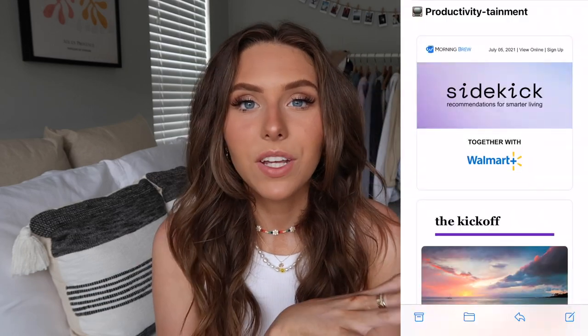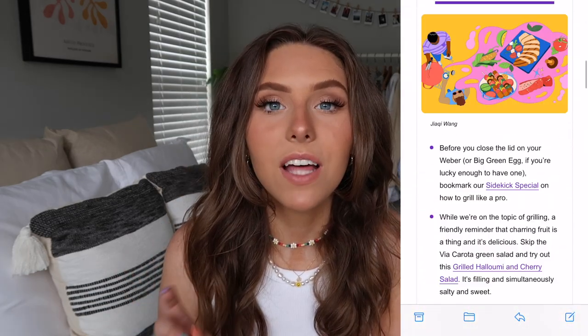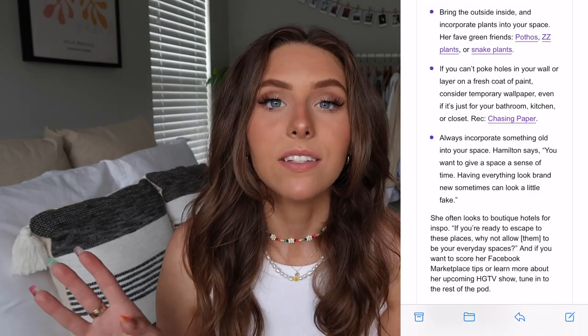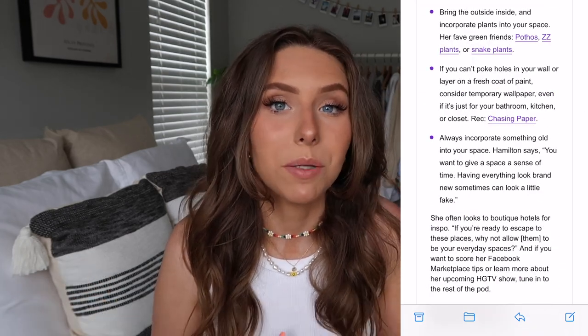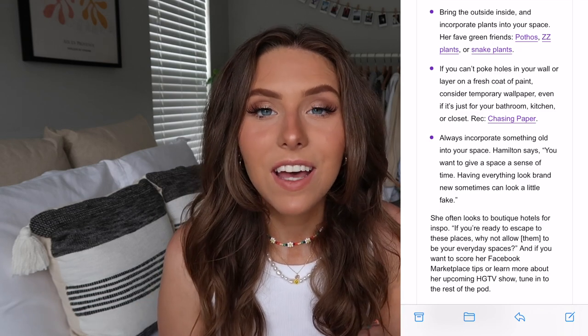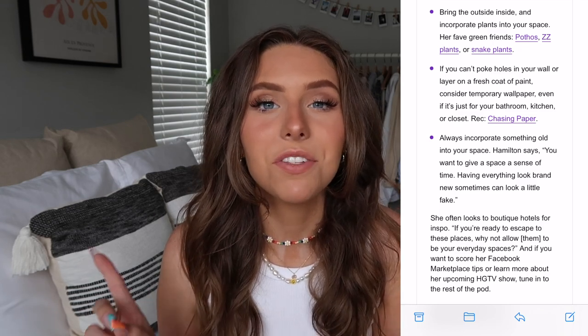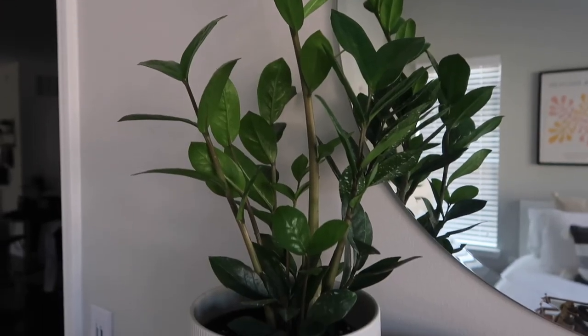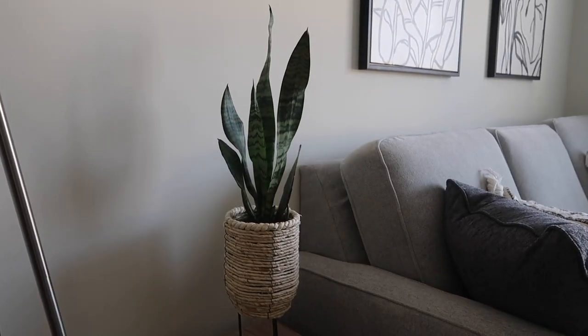Sidekick saves you time looking for the best ways to work, productivity tips, habits to form, and good ways to upgrade your living space. Recently there was an article — I'll show it on screen — and a couple of tips I took from it were to bring the outside inside and add plants to your space. Plants are really big right now. Specific recommendations were the ZZ plant and a snake plant because they're both really easy to take care of. I did recently pick up the snake plant after reading that.